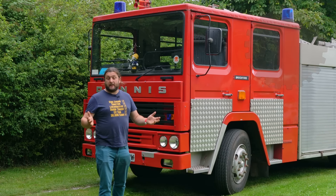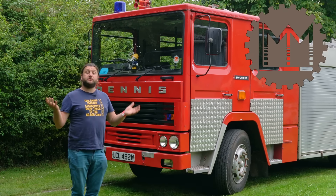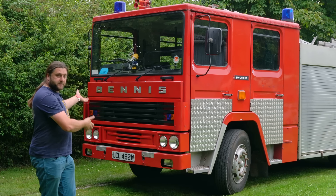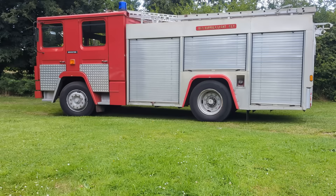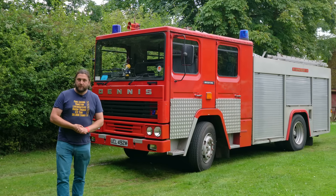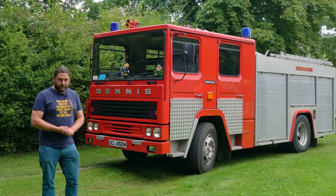Hello everybody and welcome back to LMM. If you're enjoying what you're seeing, how about giving this video a like and maybe subscribing to the channel to help us grow, and perhaps even check out our Patreon. This is my Dennis RS130 Dupes, and you'll all be relieved to know that yes, it is a bit of a click-baity title because she is in fact fine. However, it turns out that at some point in its past it very definitely wasn't fine.